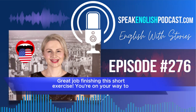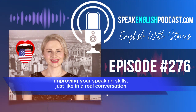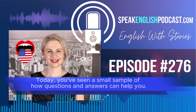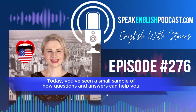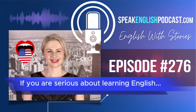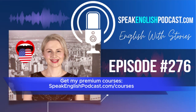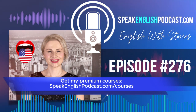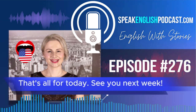Great job finishing this short exercise. You're on your way to improving your speaking skills, just like in a real conversation. Today, you've seen a small sample of how questions and answers can help you. And if you're serious about learning English, get my premium courses. Visit speakenglishpodcast.com/courses. That's all for today. See you next week. Bye-bye.